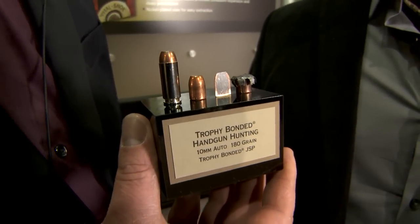So if you've got a 10 millimeter and you're looking to see more action, stop by and have a look at what Federal has going on in their 10 millimeter offerings.